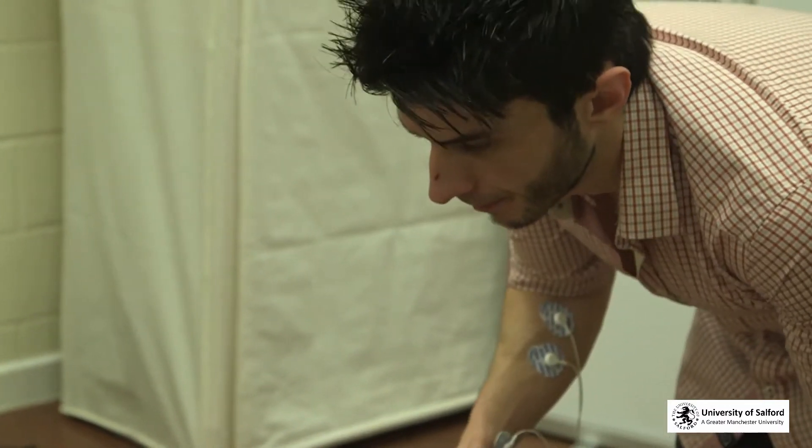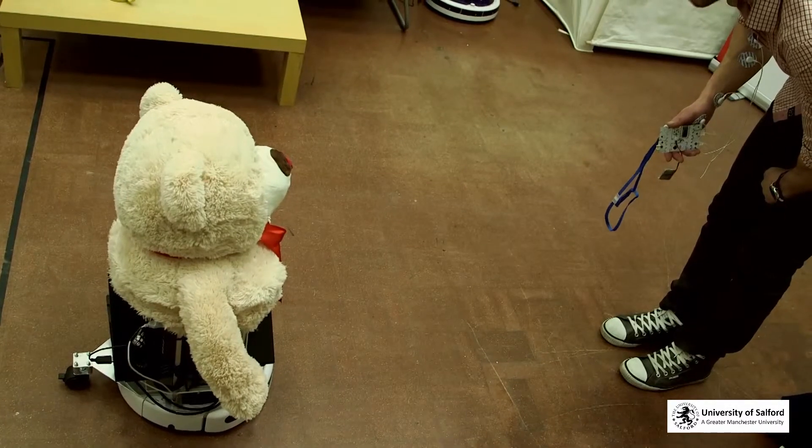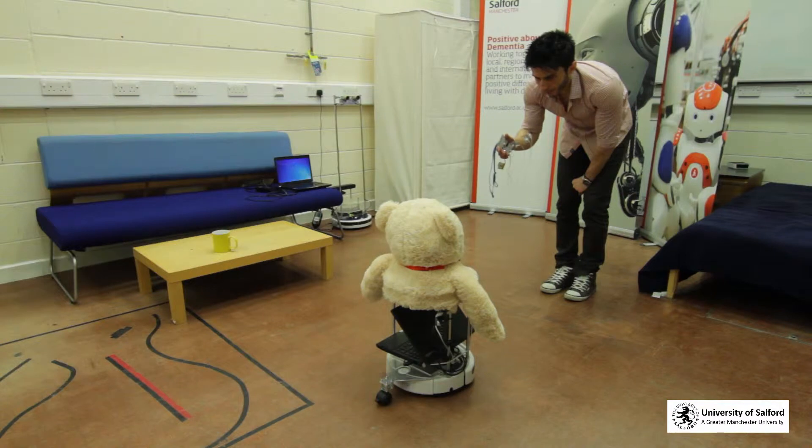Yes. Okay. Status: your health status is sweat level normal, muscle activity normal.